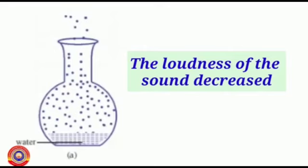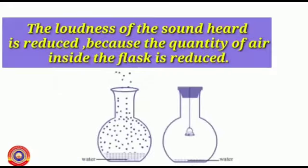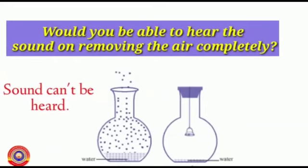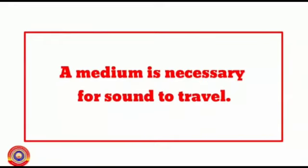What do you understand from this? The quantity of air molecules inside the flask decreases, so the loudness of sound is decreased. The loudness of the sound heard is reduced because the quantity of air inside the flask is reduced. If so, would you be able to hear the sound on removing the air completely? No — sound is not heard. This tells us that a medium is necessary for sound to travel.